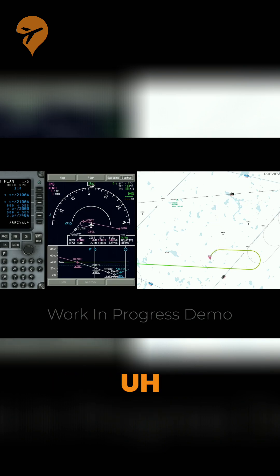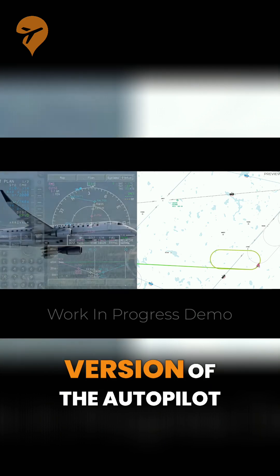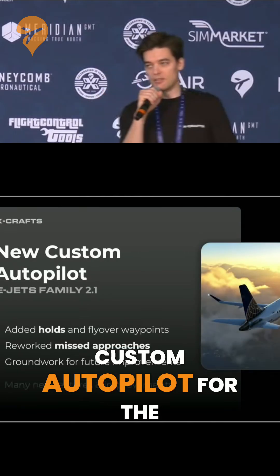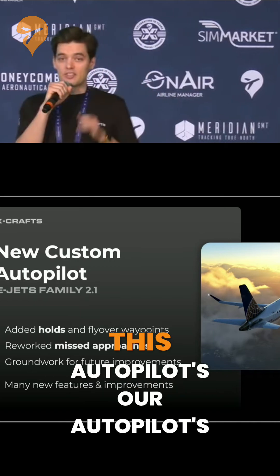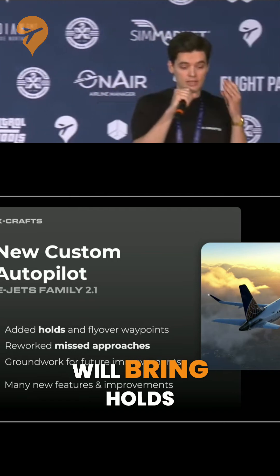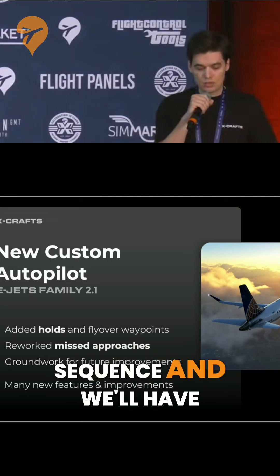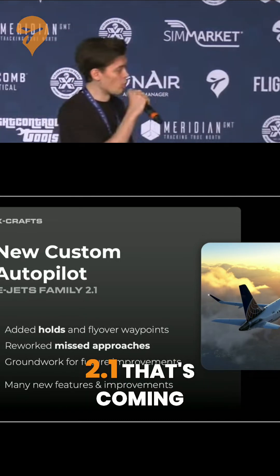We have a new custom autopilot for the EJETS 2.1 which we're very excited about. Our autopilot is already very stable, but now we're adding new features that will bring holds and new patterns. We're also reworking the missed approach sequence and there will be lots of other improvements and features. I'm very excited about the EJETS family 2.1 that's coming.